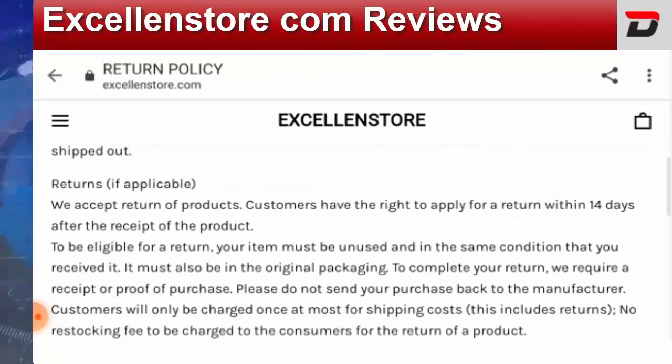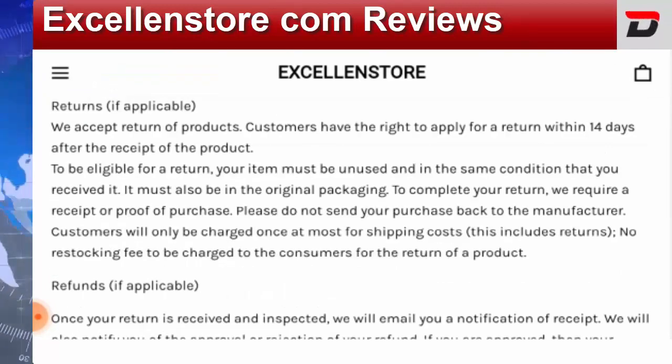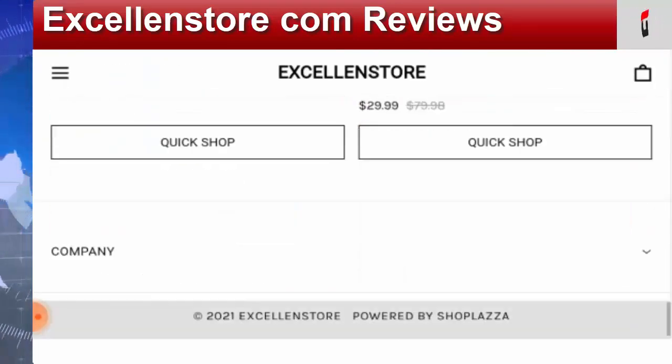Let's check out the return policy. They have mentioned over here that you need to apply for a return within 14 days after the receipt of the product.